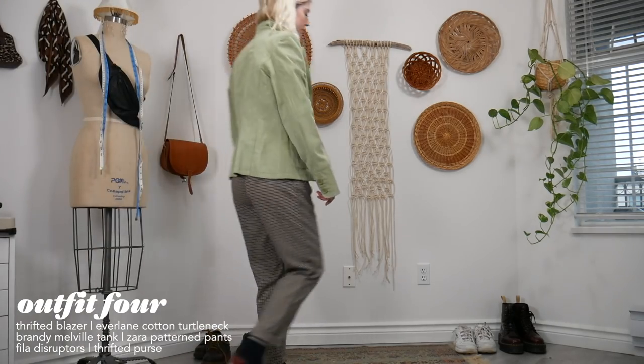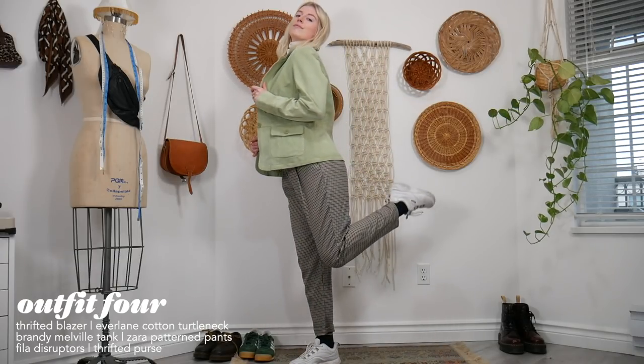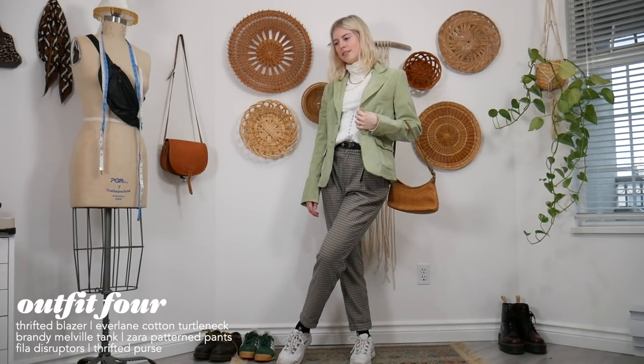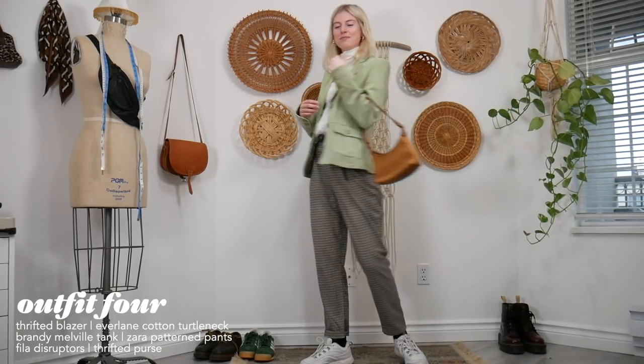For my next outfit I have this beautiful green leather suede blazer that I thrifted — I'm obsessed with it. I paired it with plaid trousers and another turtleneck. Turtlenecks are such a good staple for winter because you can wear them by themselves or layer them with something else.